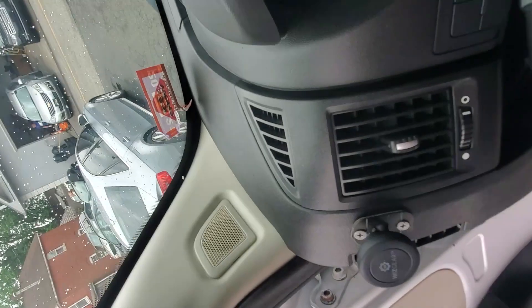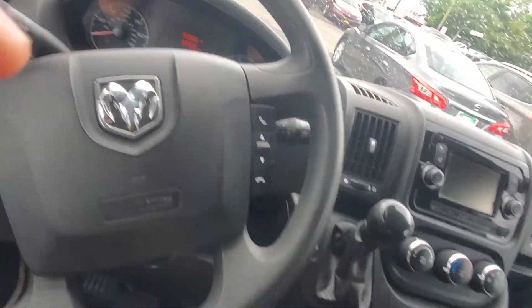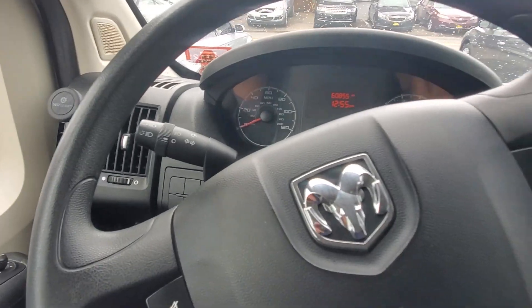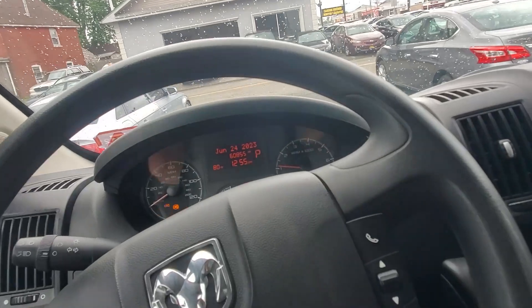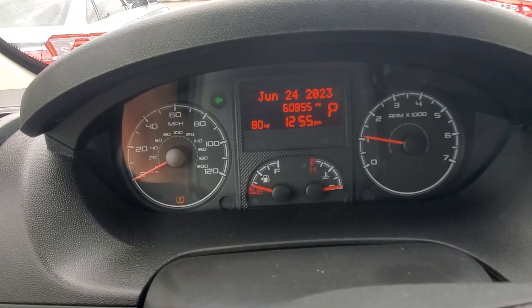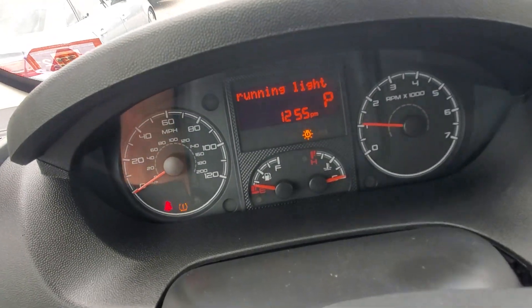Let's hop in and check the miles. Let's start this vehicle up and see what she sounds like. The vehicle just started. There's your left directional, there's your right directional. It does have a tire pressure light on, so it's probably one of the tires.